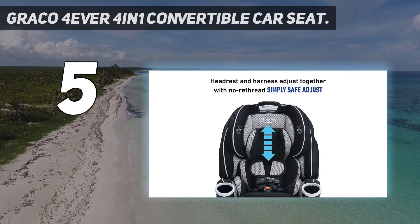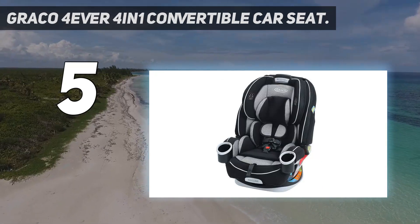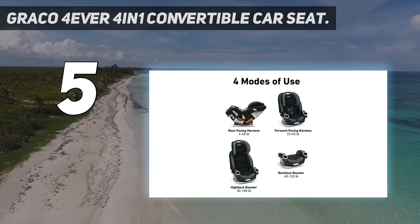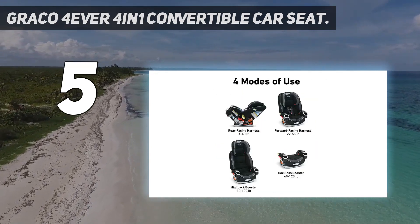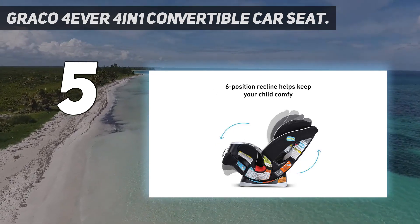That weight and height range offers some serious versatility, truly supporting your child from birth up to about 10 years old. For safety, it includes side impact protection, a steel-reinforced frame, EPS energy-absorbing foam, and great crash test performance.